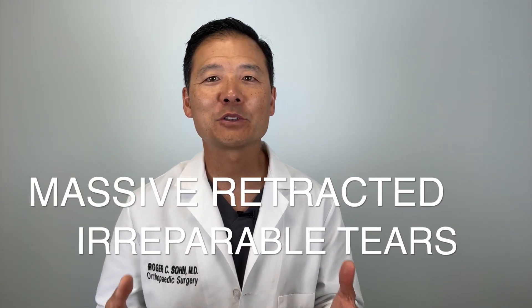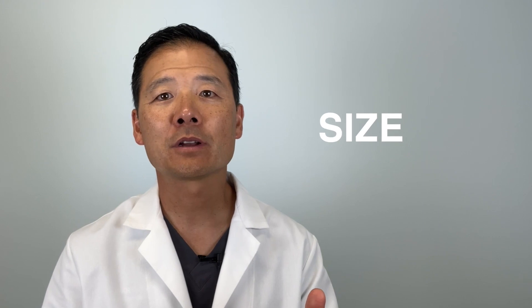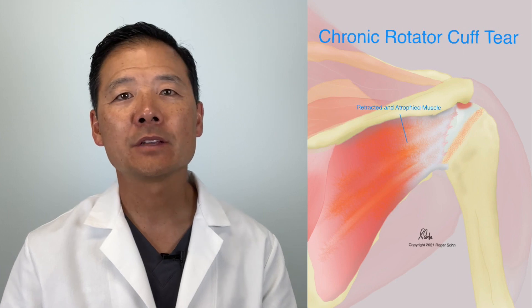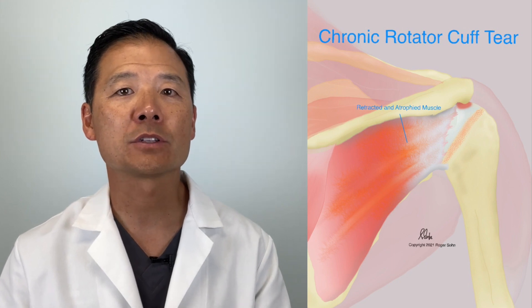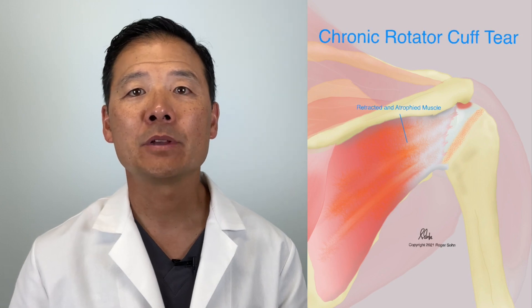And finally, there is the massive, retracted, irreparable rotator cuff tear. There are two elements to this type: one is the size — as time passes, rotator cuff tears tend to get bigger. Secondly, there is the repairability of the tear, which is the most important issue and has the most to do with the length of time the tear has been there. Without any significant resistance on the torn tendons, the muscles can retract inward. As time passes, the muscles lose their bulk and strength from lack of use — this is called atrophy. The muscles also lose their elasticity and become scarred in a shortened position, which is the main reason we can't repair these tears. The tendon just can't be stretched back to the original position. In these cases, however, we actually have the most choices.